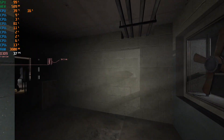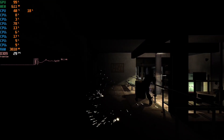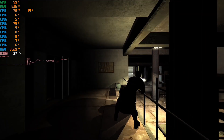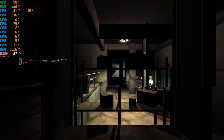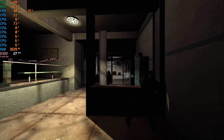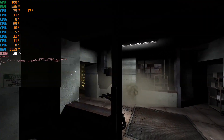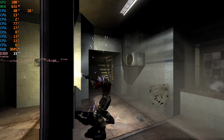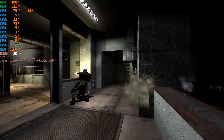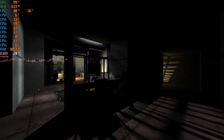Kicking things off with FEAR from 2005 — 1080p, max settings, soft shadows turned off. As you guys can see, we're running anywhere from 20 to 30 FPS. This really is not acceptable, and this is the first test I've run. So I'm thinking, well, this isn't looking very promising.